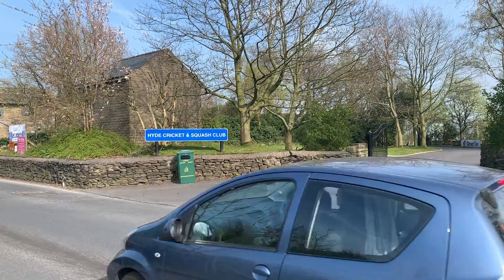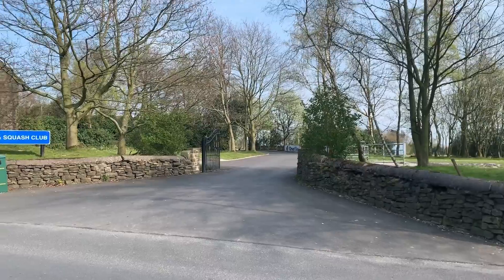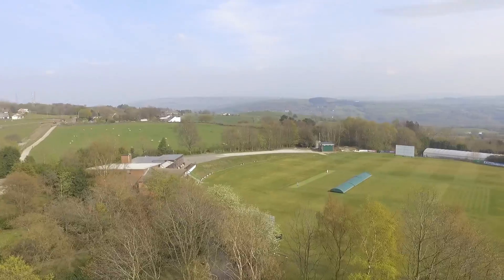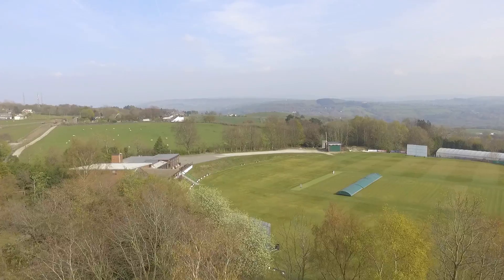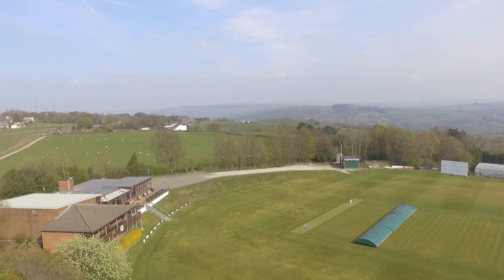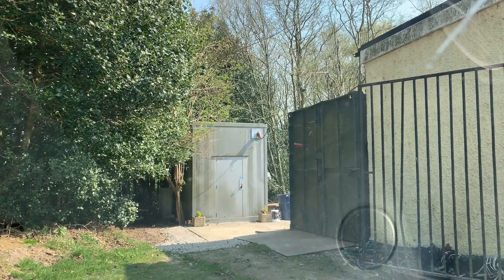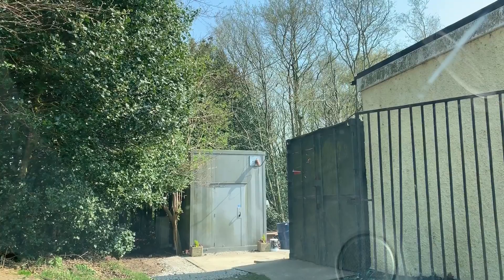I was up here today doing some drone work for another video and I happened to send the drone over the site of the DF array and realised it was gone. I went back and forward a few times just to make sure I had my bearings right, but I knew I was in the right location — the mast is gone. The cabinet is still there but it does look like it's been repurposed and not for the use of radio. So yeah, it's gone.